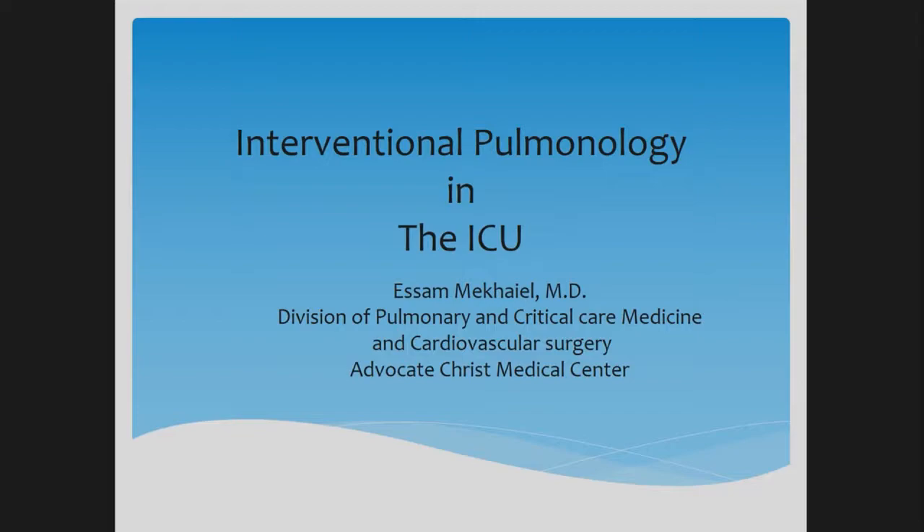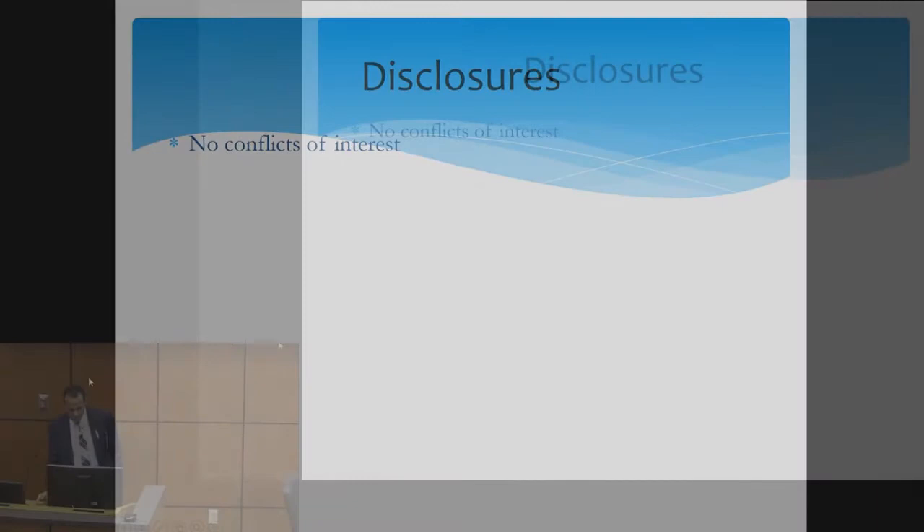Good morning, everyone. My name is Issam Mikhail. I'm one of the interventional pulmonology physicians, and I also do interventional pulmonology. I will be talking today about the role of interventional pulmonologists in the intensive care unit.